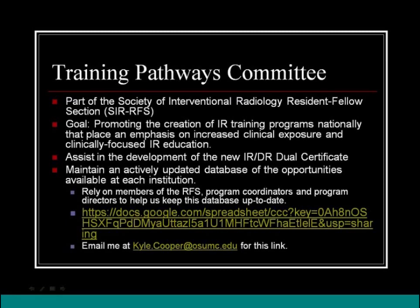We seek to maintain an actively updated database of opportunities available at each institution. We rely on all of you — members of the RFS, medical students, program coordinators, and program directors — to help keep this database up to date. Medical students are already using it to determine where they're applying. Email me and I'll send you the link so you can ensure your program is adequately represented.